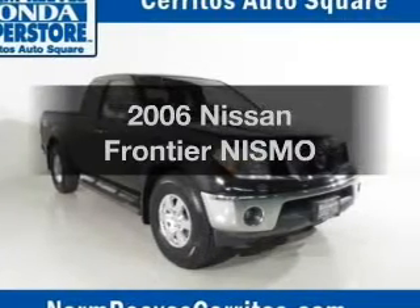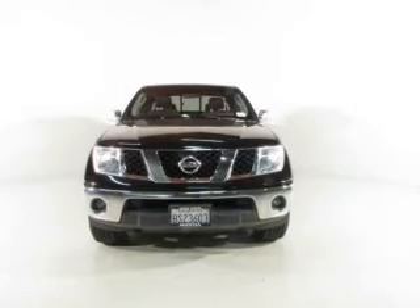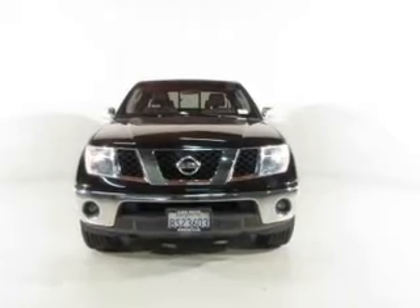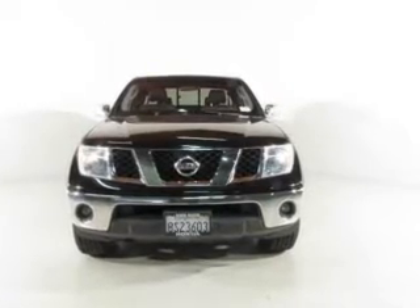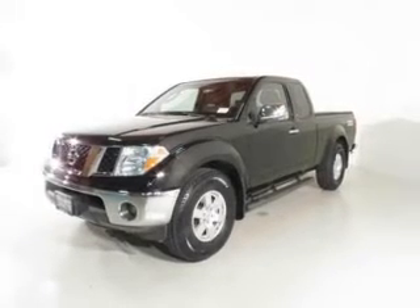Introducing the 2006 Nissan Frontier. If you're looking for a first-rate auto, this one could be yours today. The powertrain includes rear wheel drive with a solid six-cylinder engine driven by a five-speed automatic transmission.